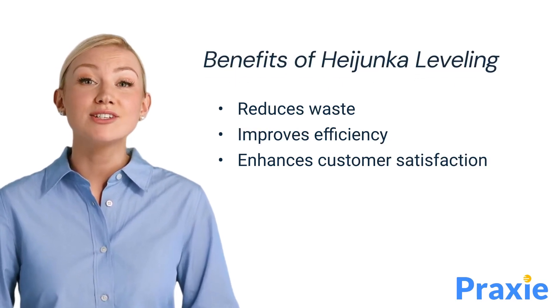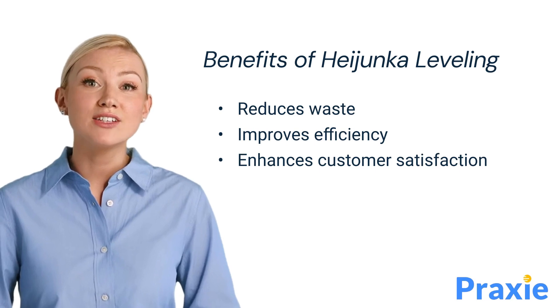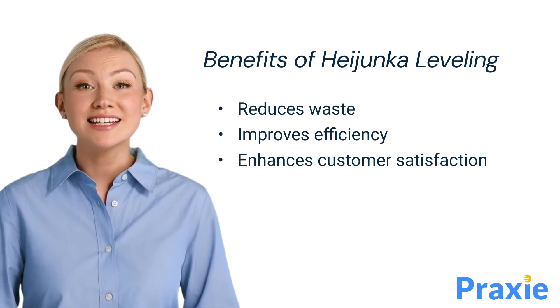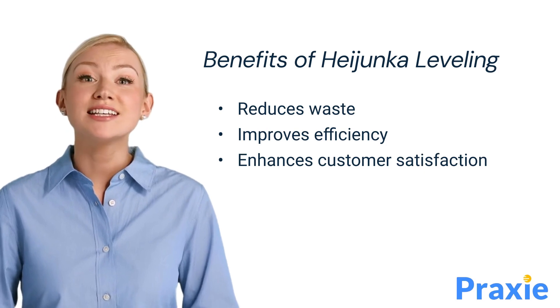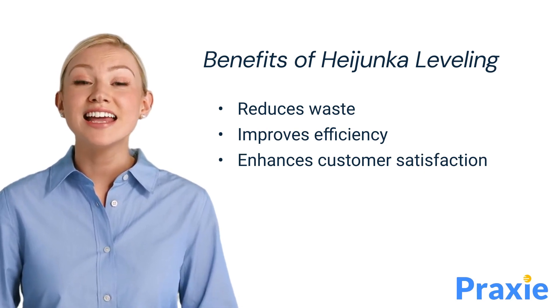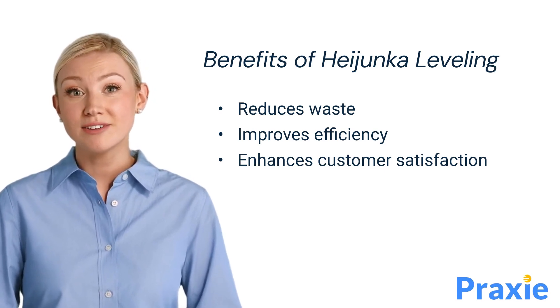Heijunka offers several benefits. By smoothing production schedules, it reduces waste associated with overproduction, excess inventory, and waiting times. It also improves overall efficiency by standardizing workflows and reducing the need for constant adjustments. Ultimately, Heijunka enhances customer satisfaction by providing consistent product quality and timely deliveries.